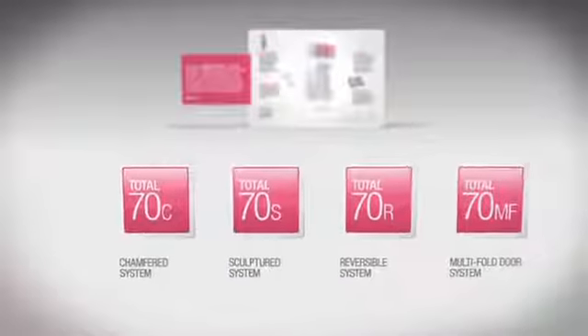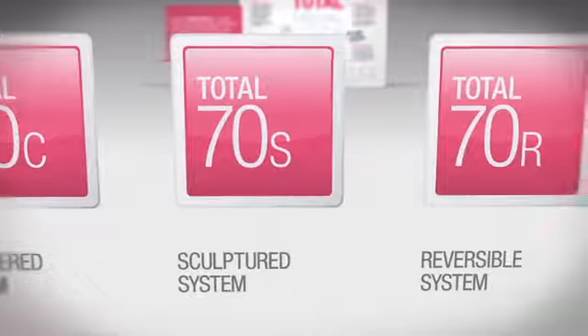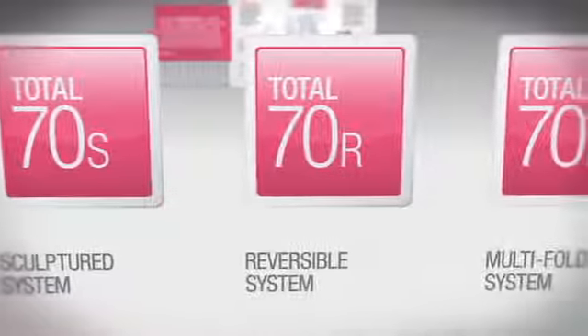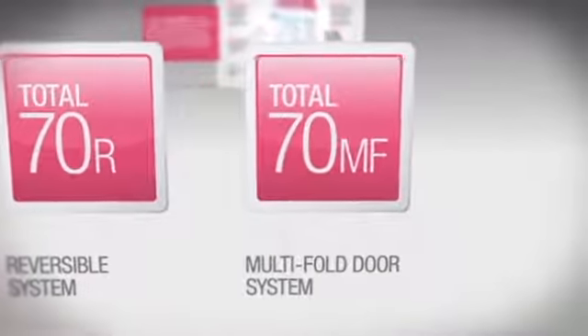Introducing our instantly recognizable and scalable range labeling system. Total 70C, chamfered system. Total 70S, sculptured system. Total 70R, reversible system. Total 70MF, multifold door system.